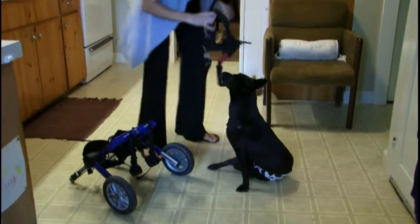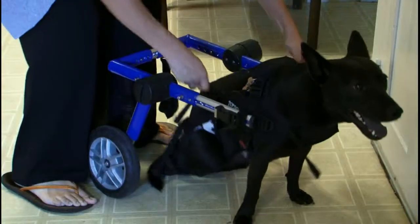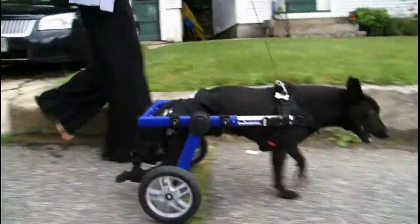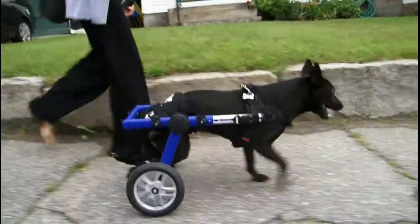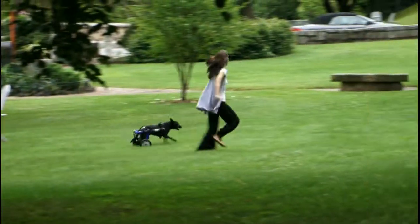Getting Lucy in and out of the wheelchair is very quick and very easy, and she is so happy to go for walks. When she sees the wheelchair, she gets so excited. Lucy has no idea she's a handicapped pet. She will play with the best of them, she will bark, she is giddy all the time.